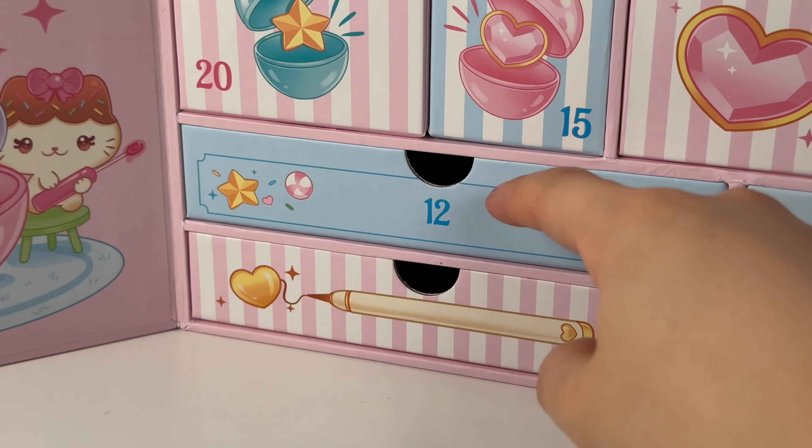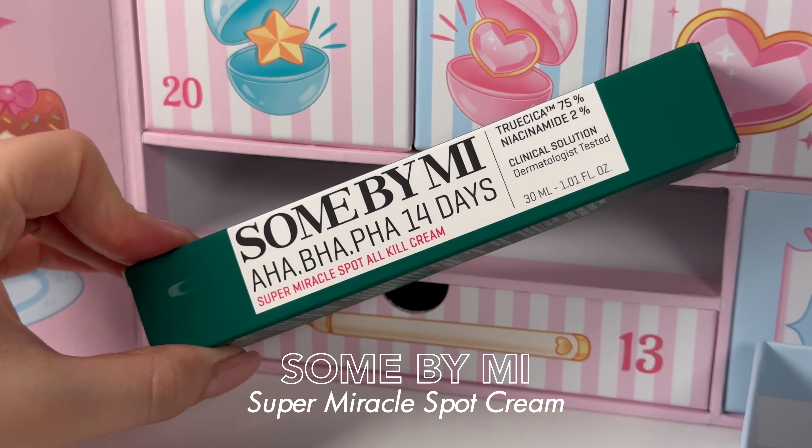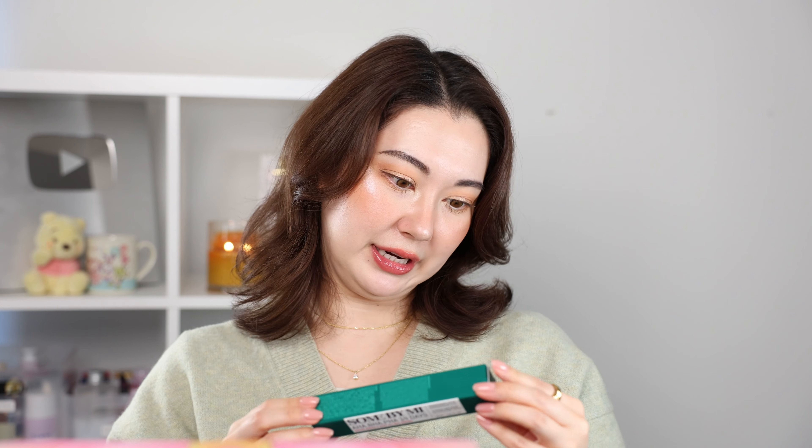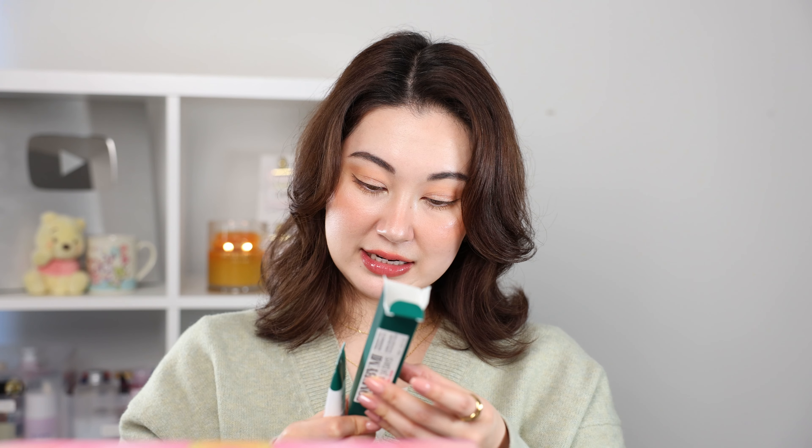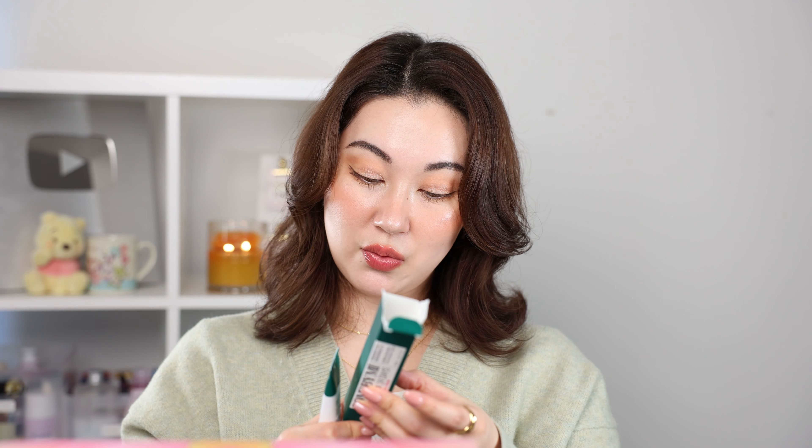We are halfway through and there are some real bangers in here. Number twelve — the Some By Me Super Miracle Spot All Kill Cream. I didn't even know this existed. It looks like a renewed version of the 30 Day Miracle range and this is a spot treatment with AHA, BHA, PHA — three exfoliants — plus niacinamide and Cica for intensive treatment of acne-prone areas. And look how big this thing is, it's going to last years.